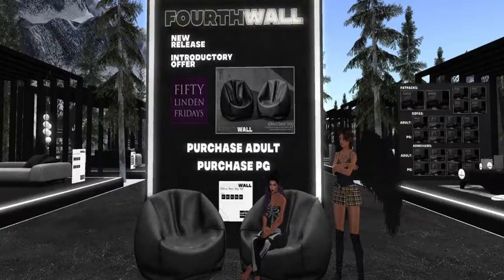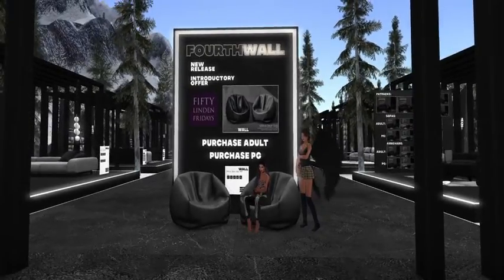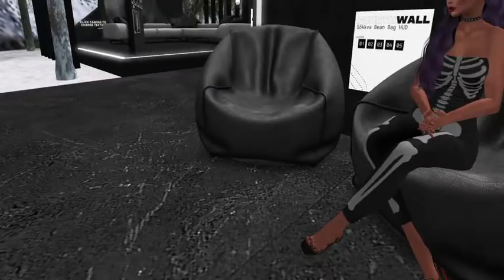I love Fourth Wall — they do really nice quality stuff. Look at the texture on these, it's gorgeous. They're pretty; for a beanbag chair they really are nice. It even has nice poses in them. That is a very nice texture.